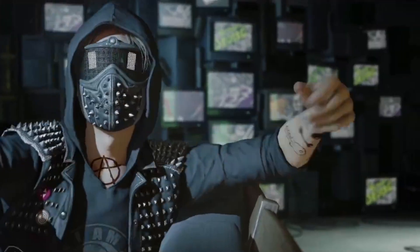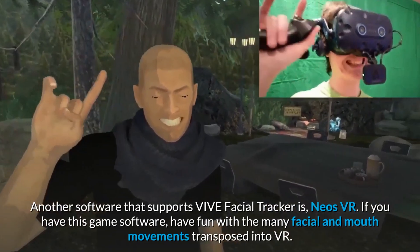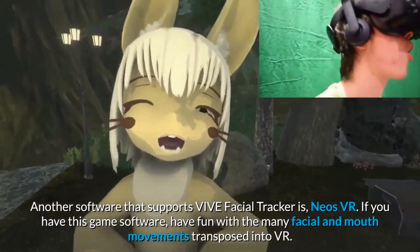Throw in that the biggest player in the VR market, Meta, has outright stated that their next headset, Project Cambria, is going to feature this technology, and that there are rumors pointing to Apple needing this kind of tech in some capacity for a display that'll be on the front of their headsets. And it's looking pretty likely that face tracking is coming to VR as a norm in the near future.